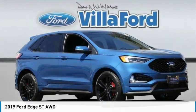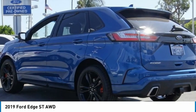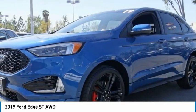Show you the 2019 Edge. Thrills with more power and MPG. Either way, you're in for an exhilarating experience with Ford Edge.